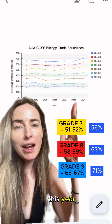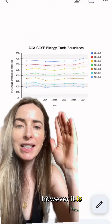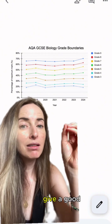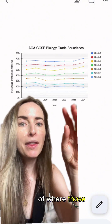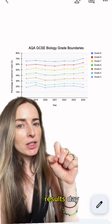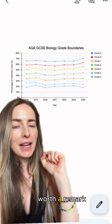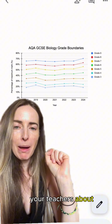So what does that mean for this year? Well, it completely depends on how everybody has done. However, it is still useful to look at these because they do give a good indication of where those grade boundaries could lie. And remember, on results day, if you are one or two marks away from that grade boundary, it is definitely worth a remark — so speak to your teachers about that.